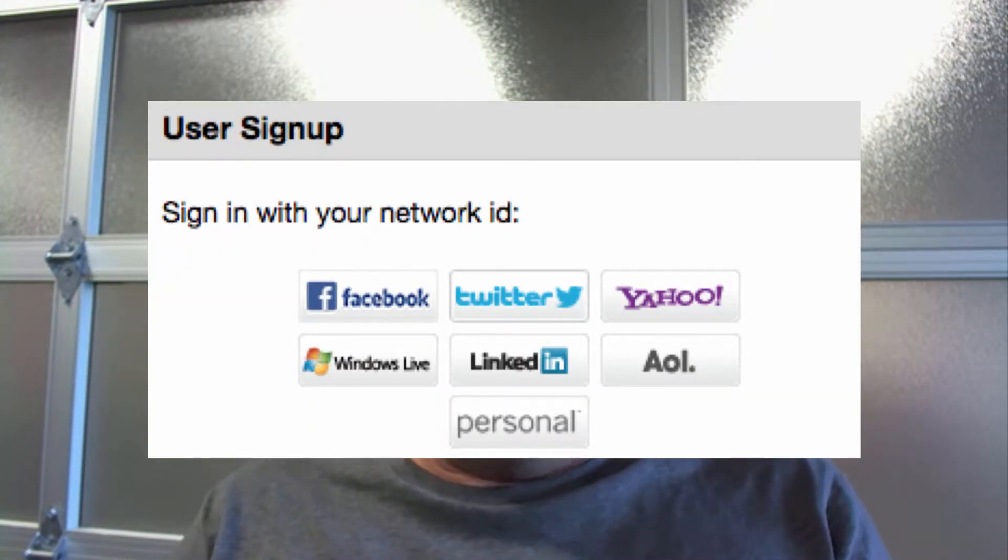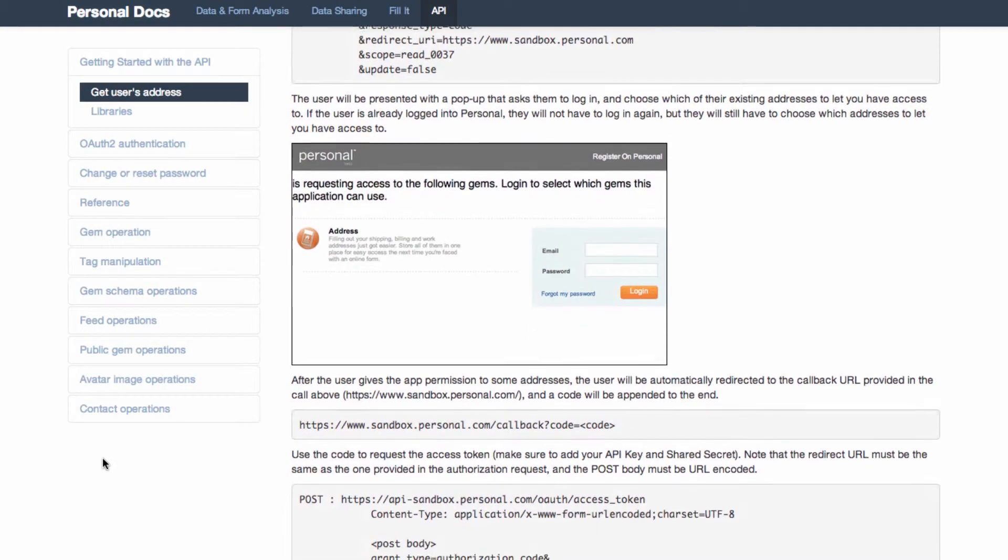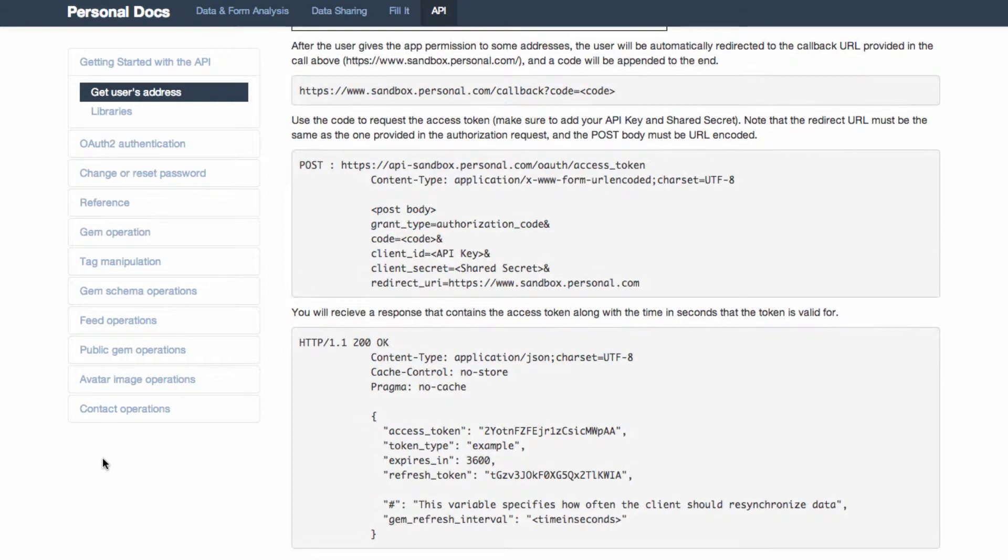Personal has a full suite of APIs. They are OAuth2 based, just like Facebook Connect and Twitter, that developers can use to interact with users. You can build features from single sign-on to requesting very specific information from a user's data vault to pretty much any kind of app that they can imagine.